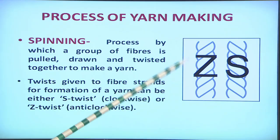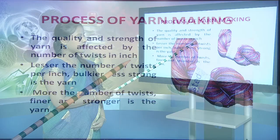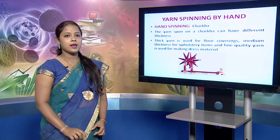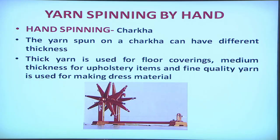The twist given to fibers can be of two types: Z twist and S twist. Z twist is in the anti-clockwise direction whereas S twist is in the clockwise direction. The quality and strength of yarn is affected by the number of twists per inch. Lesser the number of twists per inch, bulkier and less strong is the yarn; whereas more the number of twists, finer and stronger is the yarn. Yarns are spun by two methods: hand spinning and machine spinning. Hand spinning is generally done on a charkha, and yarns spun on charkha have different thicknesses — thick yarns for floor covering, medium thickness for upholstery, and fine quality yarns for dress materials.